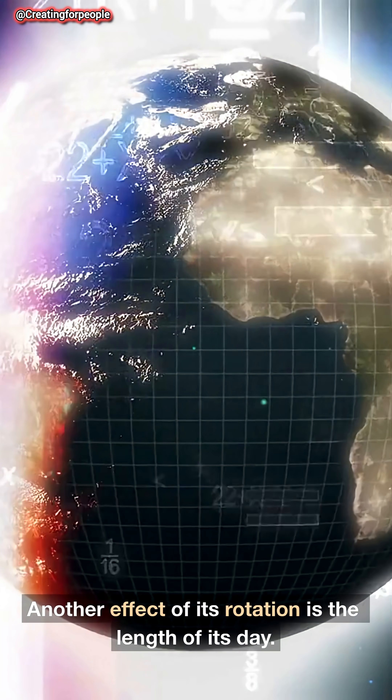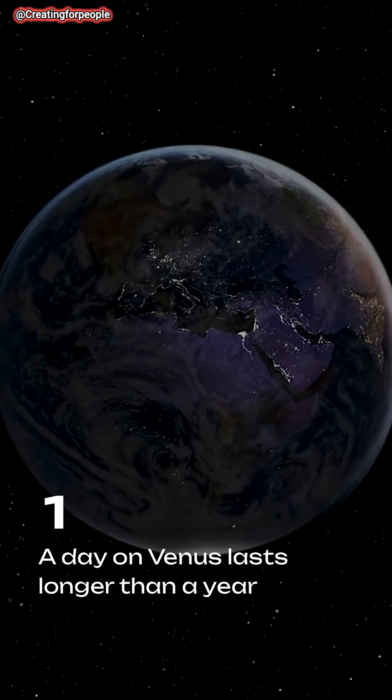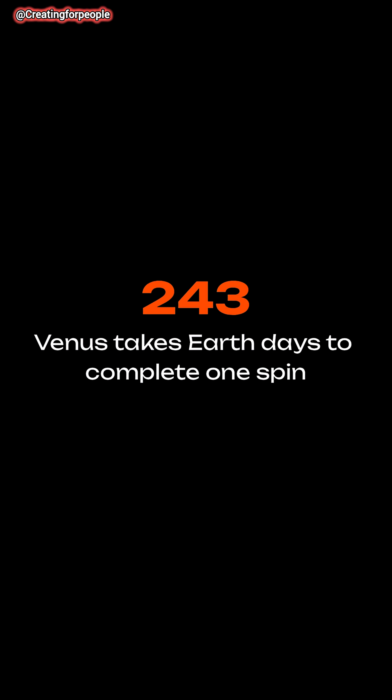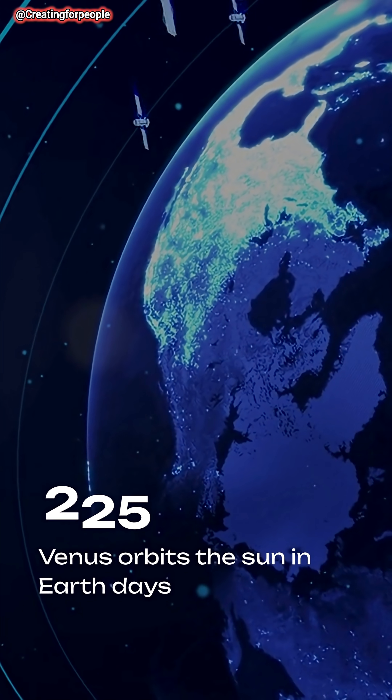Another effect of its rotation is the length of its day. A day on Venus lasts longer than a year — it takes about 243 Earth days to spin once, yet it orbits the Sun in just 225 Earth days.